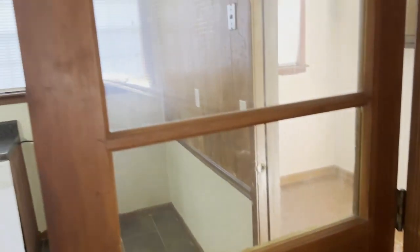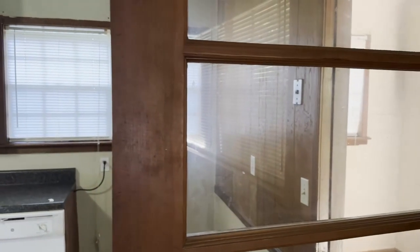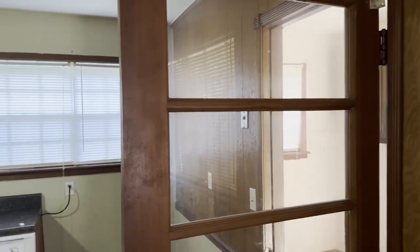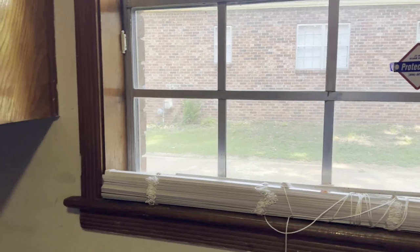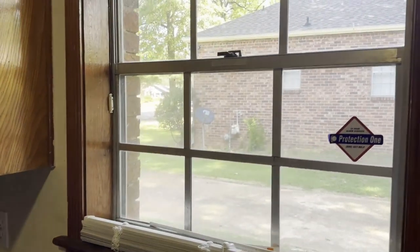Over here in the kitchen, the blinds on the back door are off the door — they're perfectly fine. She took them down to clean but she's a little too short to get them back up. Same with these over here in the kitchen window; they were taken down to be cleaned, they're in good shape, they just need to be put back up.